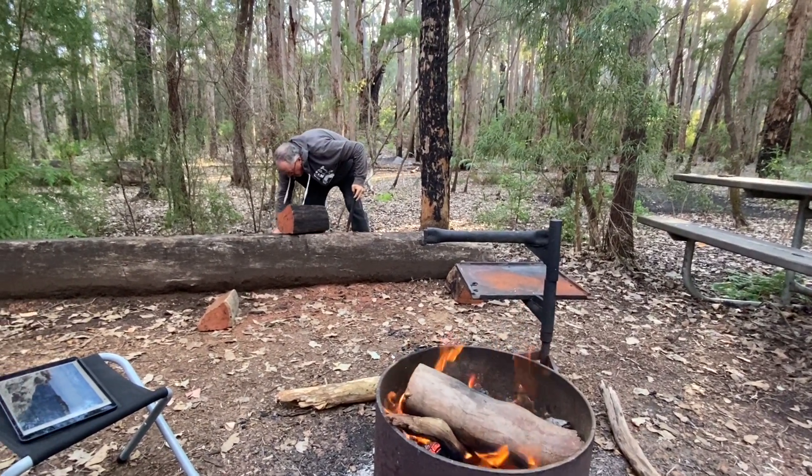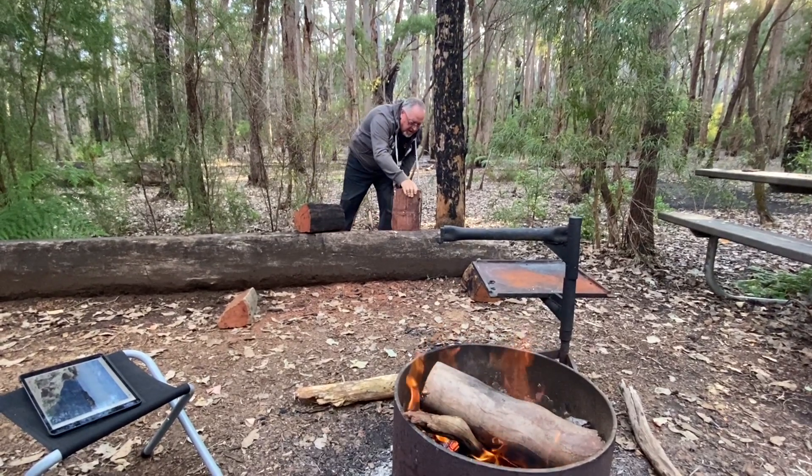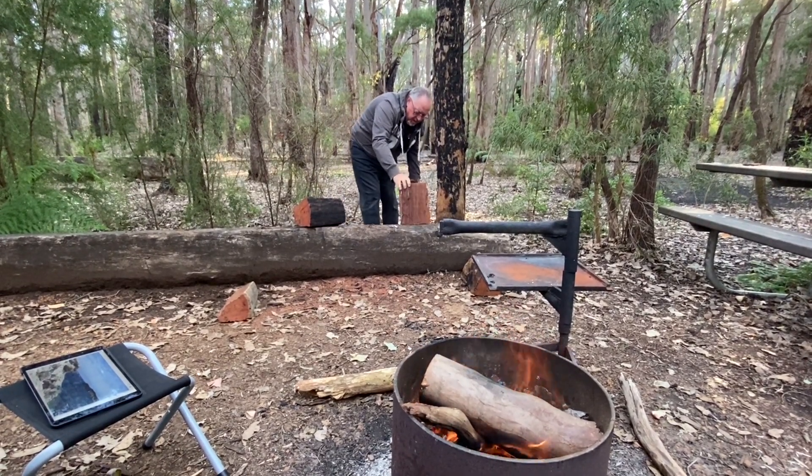We much prefer to stay in this style of bush campground, and the fact that we can have a fire — that's an absolute plus for us.